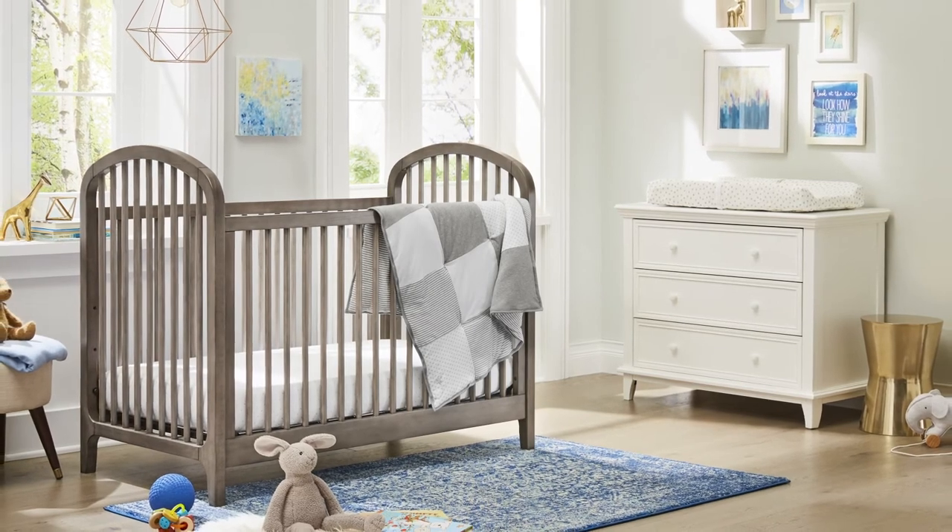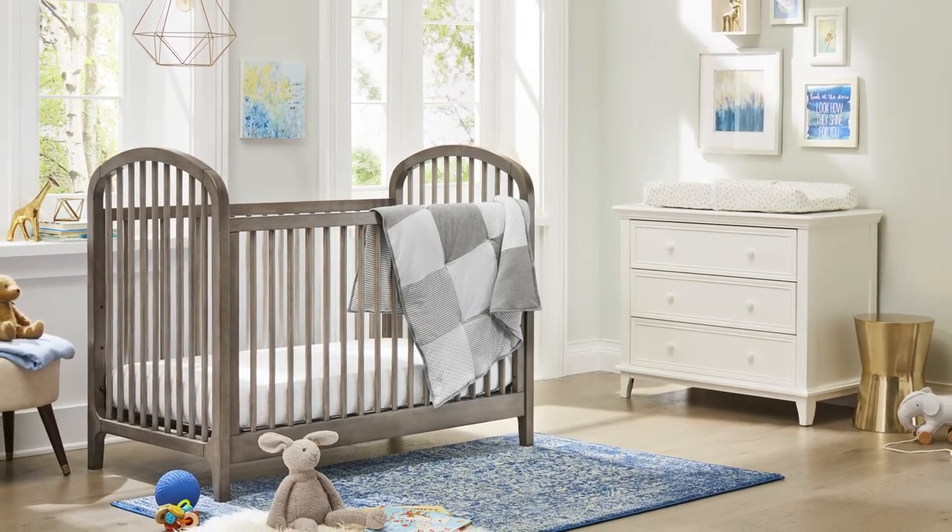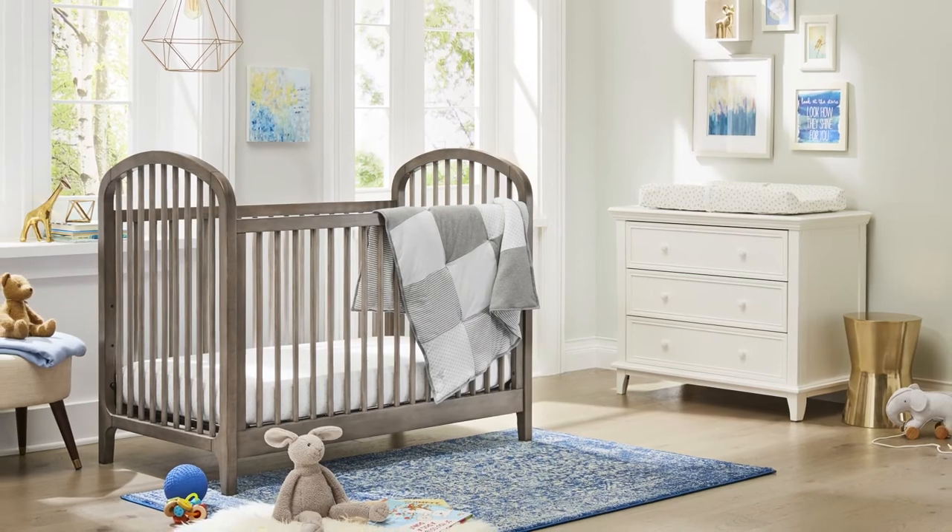Handcrafted construction of the Elston 3-in-1 Crib makes it the perfect piece for transitional interiors or paired with modern pieces for a stylish look.